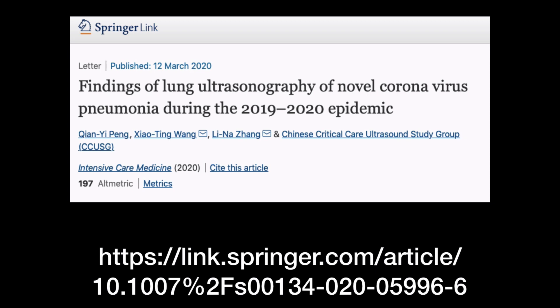Just off the presses, we have a new article that categorizes all the pulmonary point-of-care ultrasound findings in this new COVID-19 pandemic. I want to summarize these results and show you some ultrasound clips so you can use this technology to help your patients.